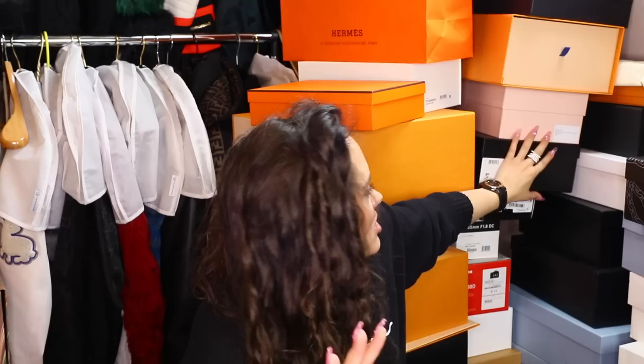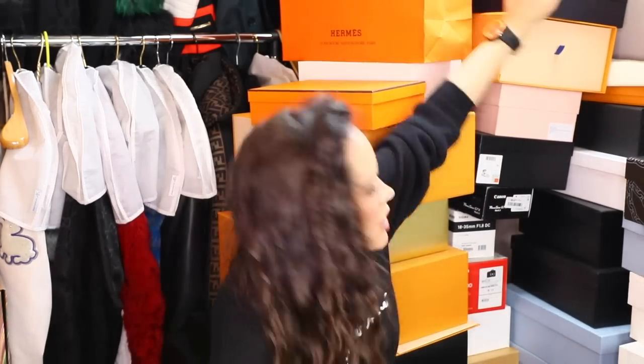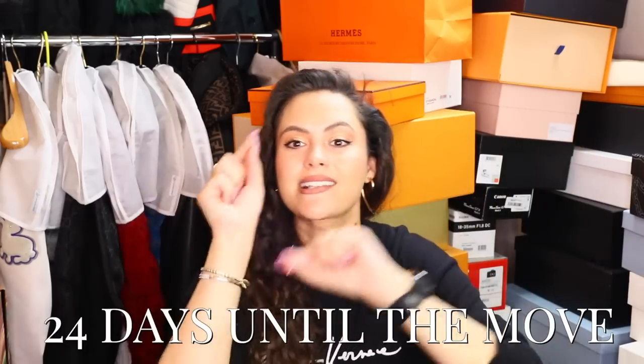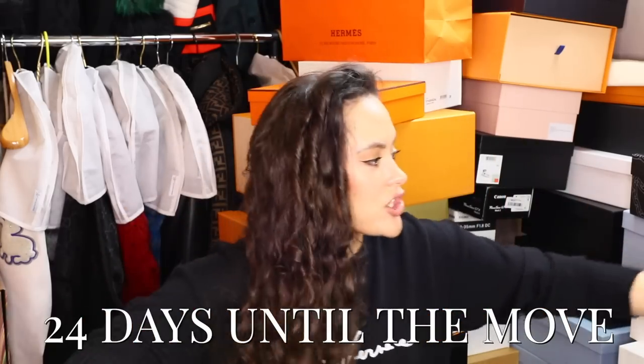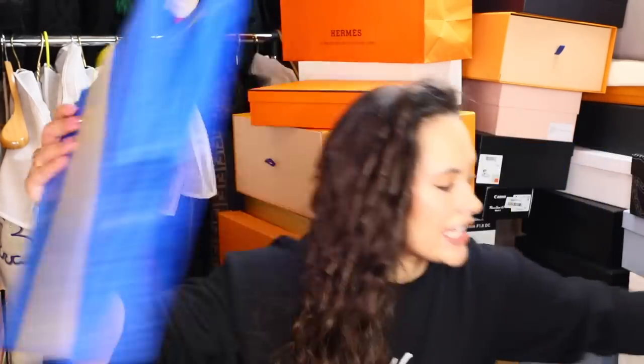I'm going to go through all of these boxes, put the original shoes inside the boxes and pack those if I'm keeping the boxes. If I'm not keeping the boxes, I'm going to get rid of them. Now, if anyone else is moving, this thing I'm going to show you is a game changer - ladies and gentlemen, IKEA bags! The Fraktur, I think that's what they're called. They are amazing. Let us begin.